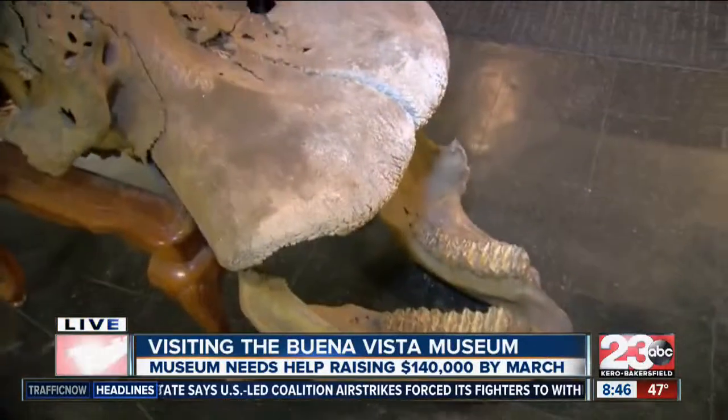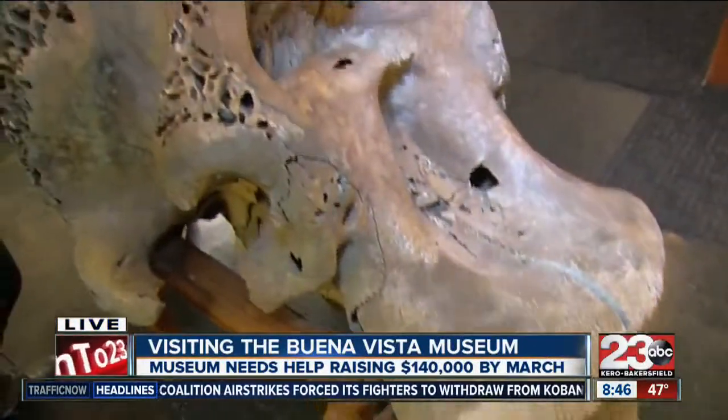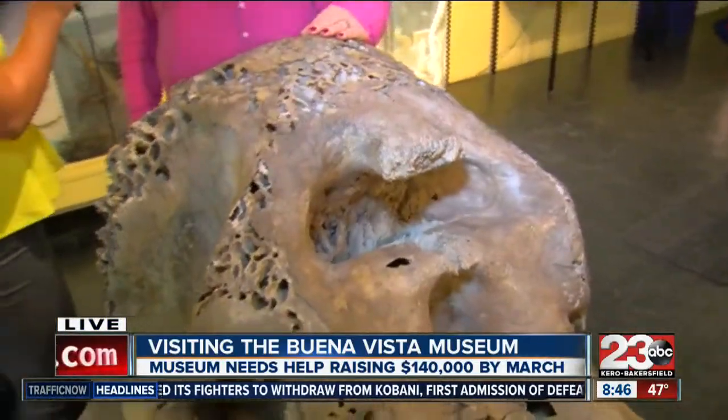One big thing you do is when classrooms or families come down and they really want to teach their students something, you'll focus on those things, whether it's science or history. Absolutely — we ask the teachers a lot of times if there is a focus or topic they're studying right then. Whether it's Native American history, biology, or fossils, we put more emphasis on that particular subject. We can custom-do a tour for teachers, and that's something we're really proud of — being flexible and accommodating whatever the community needs.